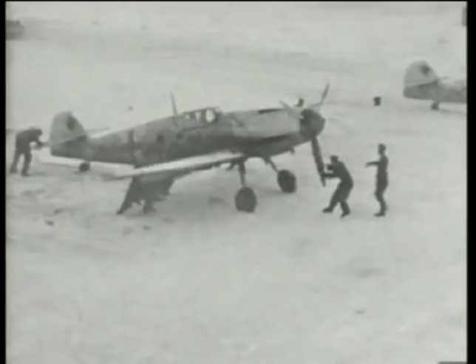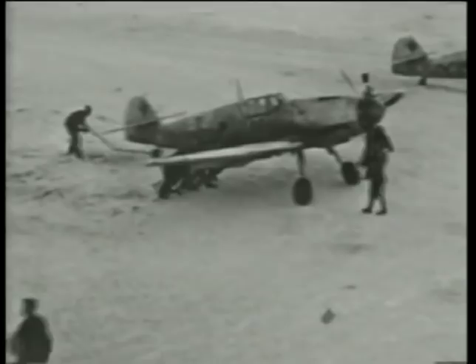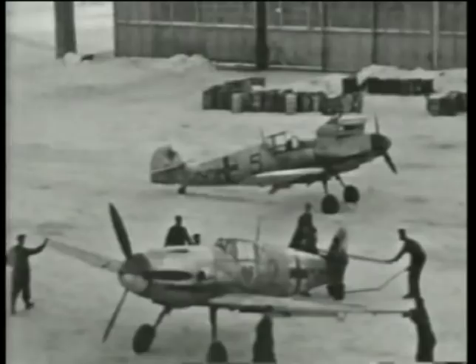Unlike the Army, the Luftwaffe had had the foresight to lay in supplies in the event of a winter campaign. But for those conducting air operations in temperatures as low as 40 below and amid driving blizzards, they were faced with challenges never experienced before.